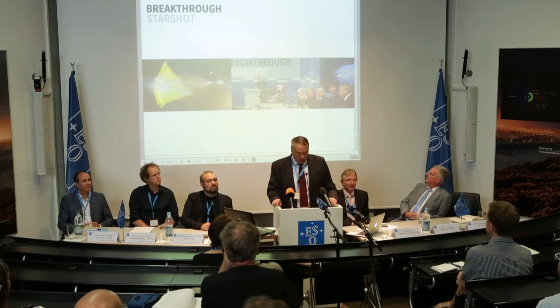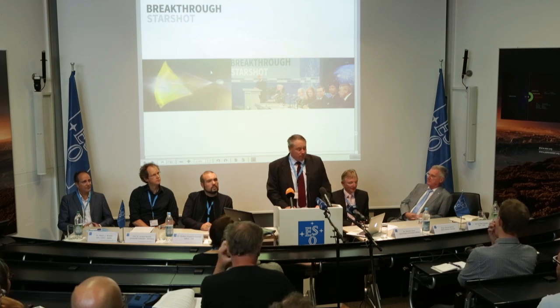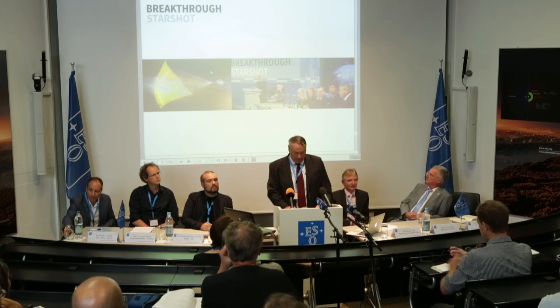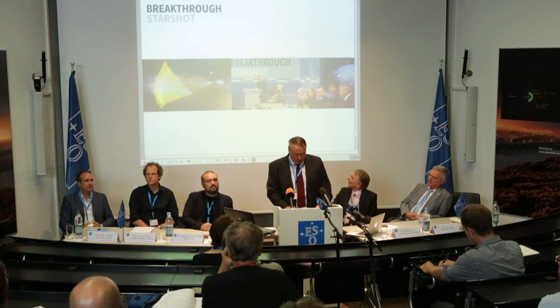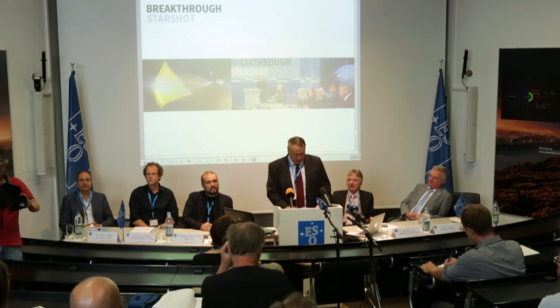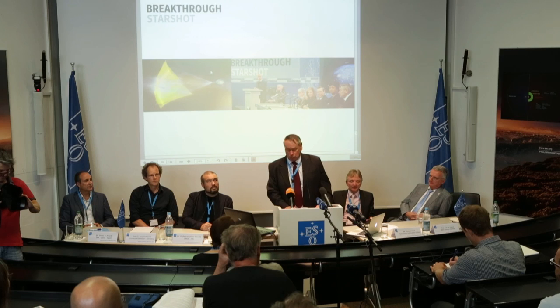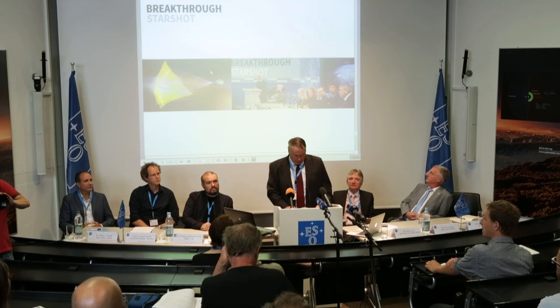Yuri Milner and Stephen Hawking announced Breakthrough Starshot — a privately funded initiative to begin developing humanity's first probe to another star system. We intend to develop a nanocraft weighing less than one gram attached to a light sail. We will use an extremely powerful laser on the ground to push hundreds of these nanocraft to approximately 20% of the speed of light and direct them towards the nearest star system, which includes Alpha Centauri A and B and of course Proxima Centauri, and return laser communication signals back to Earth containing images and other data of planets such as Proxima B.